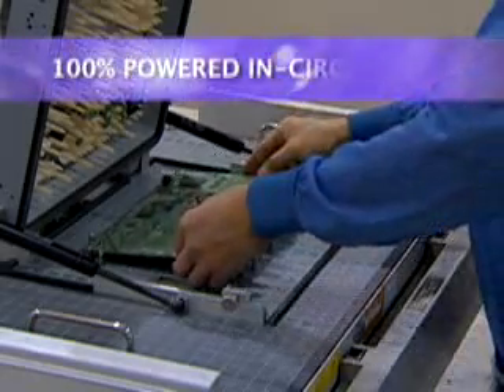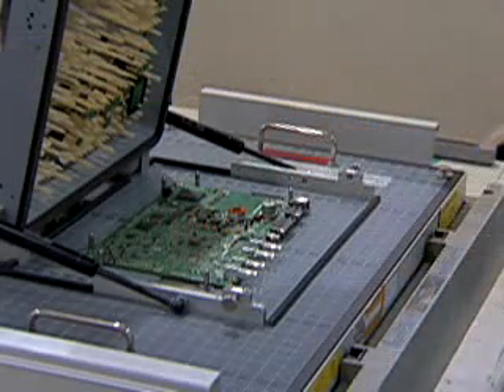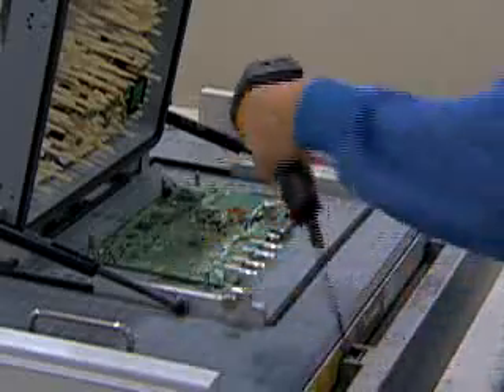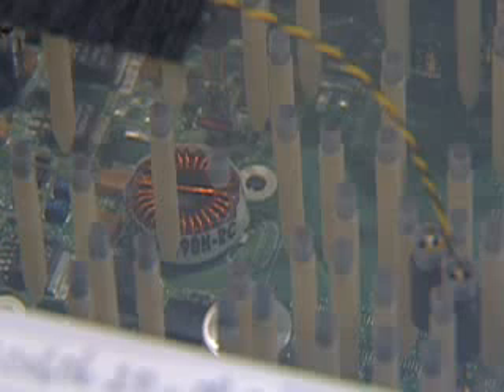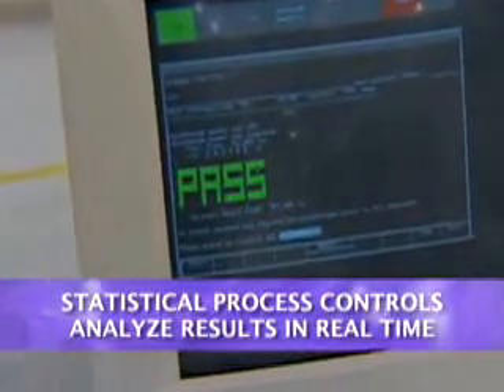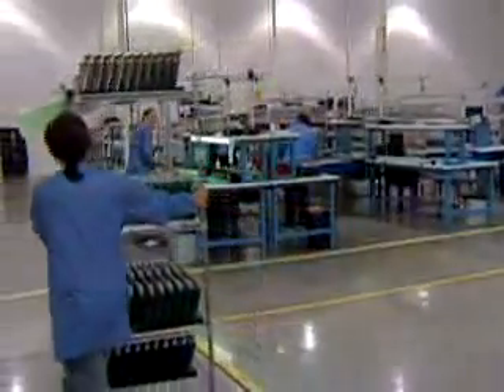The Speedway board is then placed into a bed-of-nails test fixture that verifies correct electrical operation. Tester pins make direct contact with a great many test points on the board, enabling the highest test coverage possible. Links to integrated quality software monitor our high-quality standards, with statistical process controls analyzing the results in real-time.